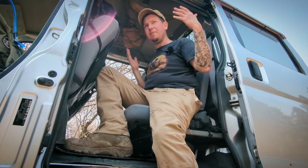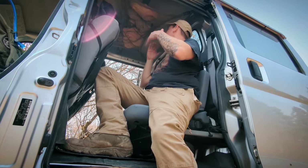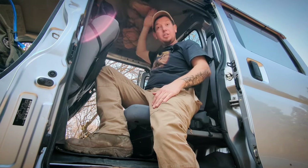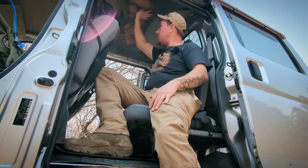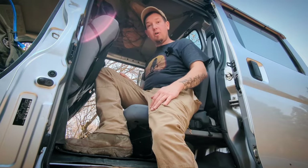Another interior perk that I really like is all the headspace. This is a high-roof vehicle technically, so you have a whole bunch of headroom up top. I'm six foot flat and I've got tons of space even underneath my cargo net.